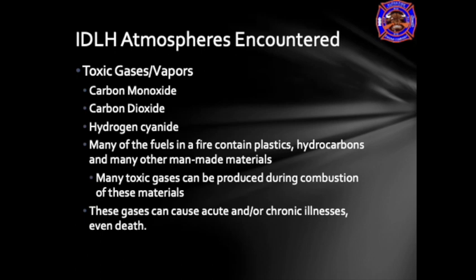Any of these gases present within a fire scene may cause acute and chronic illnesses. These acute and chronic illnesses may include nausea or dizziness, fatigue, burns, cardiac or respiratory arrest, or as a chronic illness, may involve cancer.